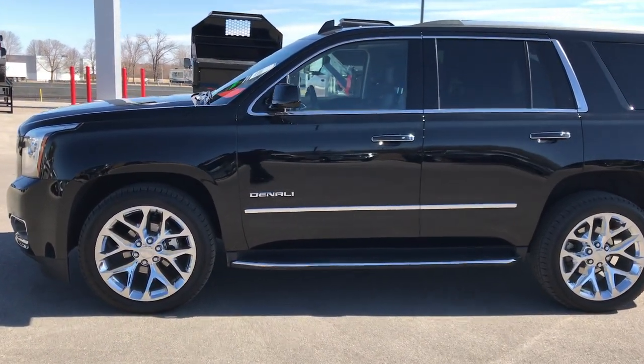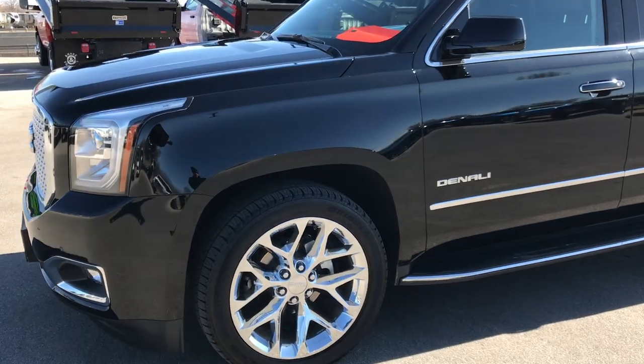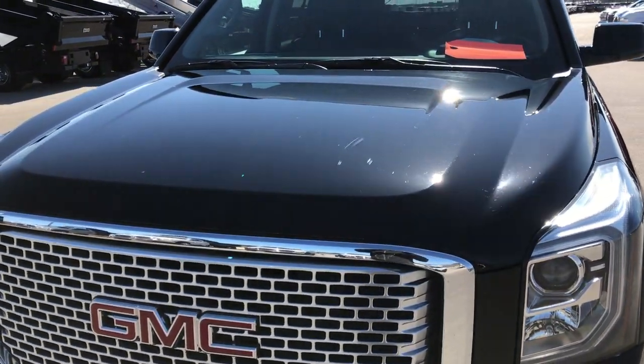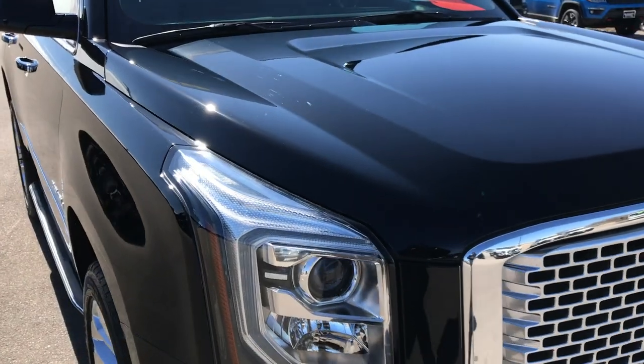This is stock number 8T50A. We are here at Summit Automotive in Fond du Lac, Wisconsin, your new and used SUV headquarters. Today we are taking a look at this ultra-clean 2017 GMC Yukon Denali.